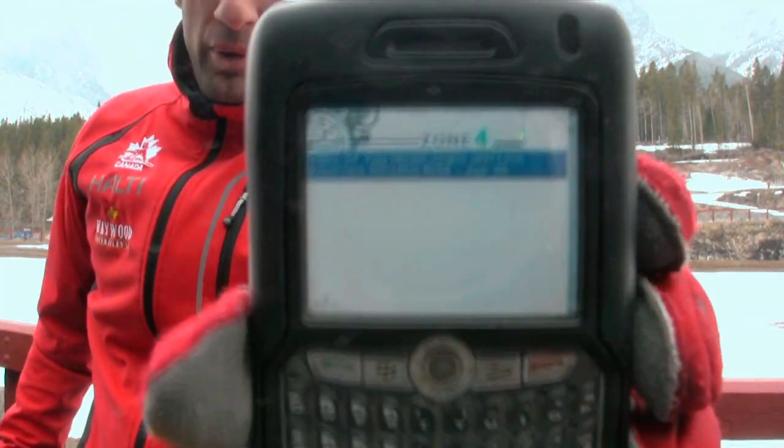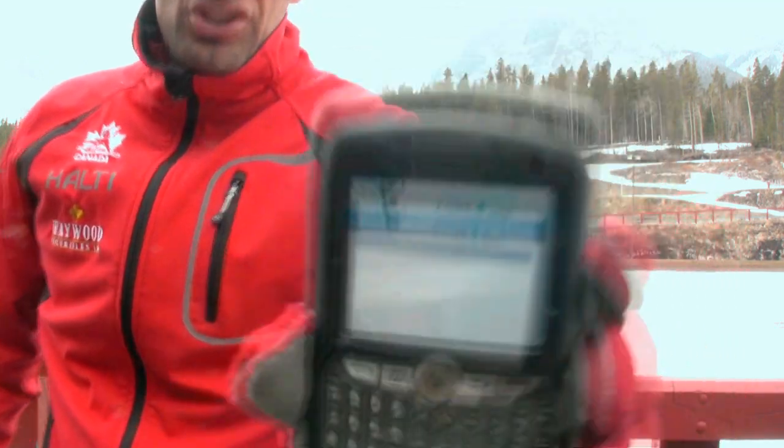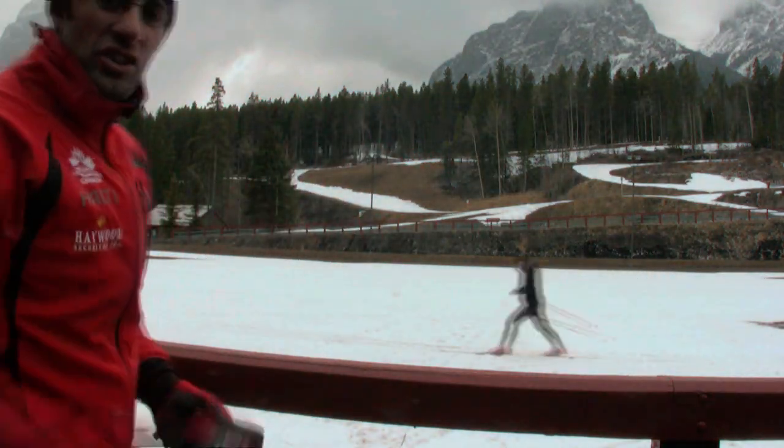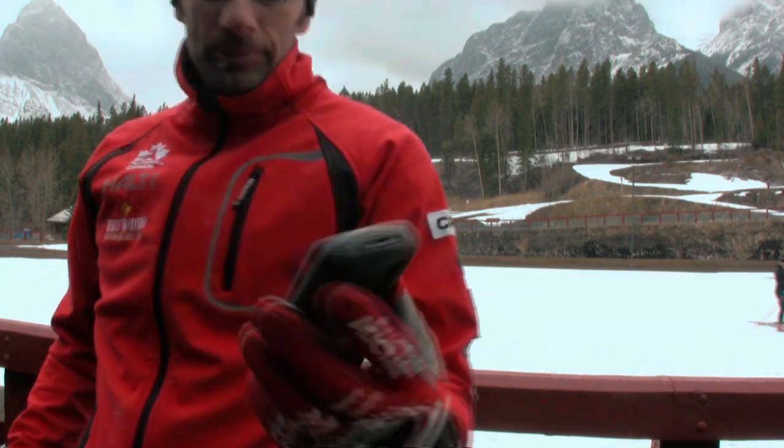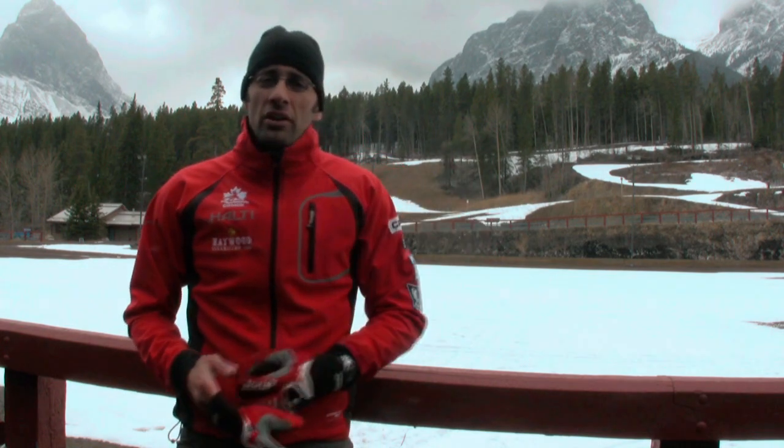First I'd like to show you my Blackberry with a blank result. As the skier crosses the timing point, chip timing times the person, automatically calculates the result, and automatically sends them to the internet, which are accessible online via the Blackberry. And there's the result right there — five seconds from chip timing point to internet Blackberry by Zone 4.